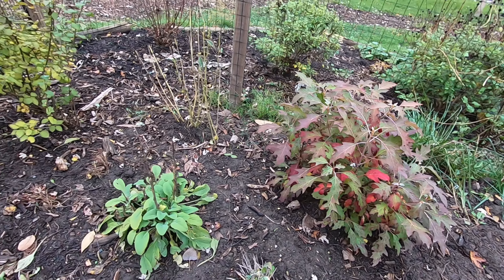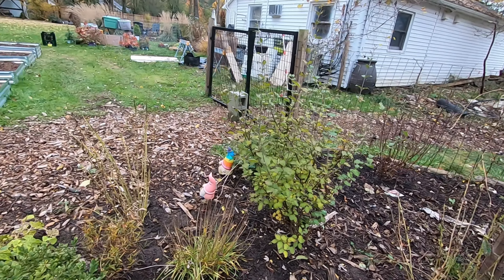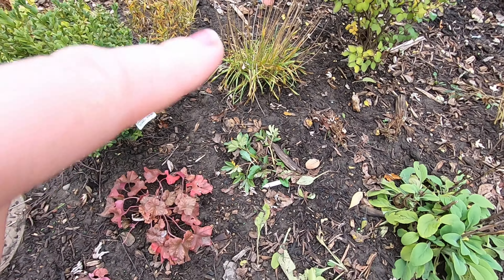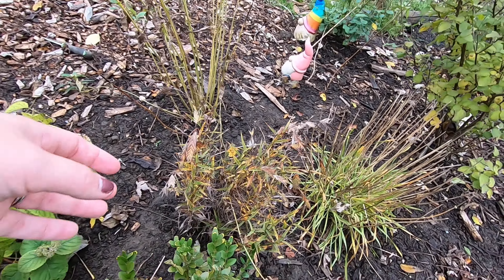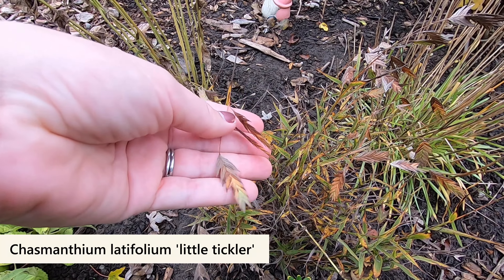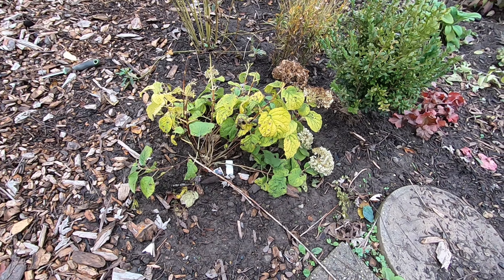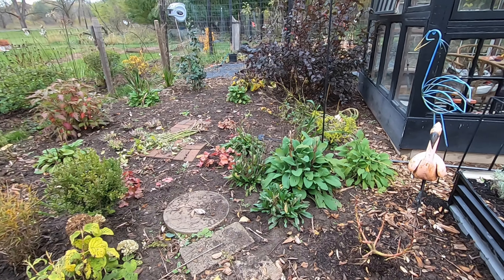I divided my phlox plant — got a portion of it here, portion over here. What else — we have a peony right here, I believe this is a Sorbet. And I put in this grass called Little Tickler, I think it's an oak grass; I'll double check that. I have a few more that I haven't put in yet but I really like the look of them. And right here is a Wee White hydrangea — yeah, looks a little raggedy right now but should look nice next year.